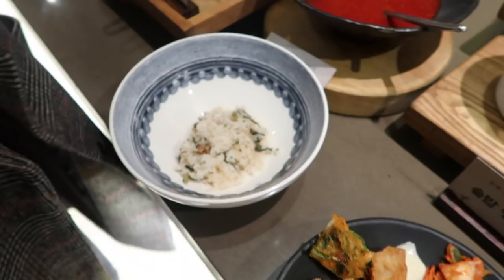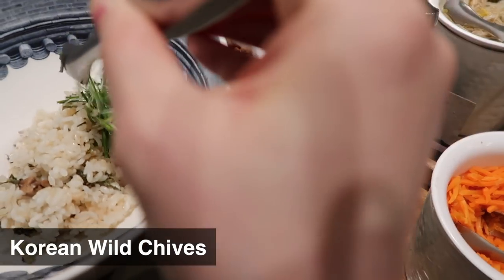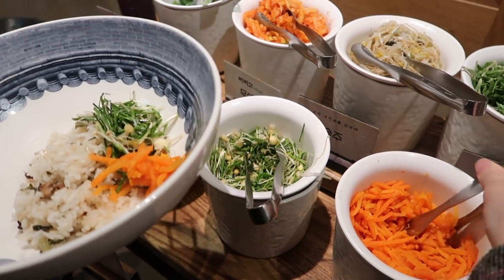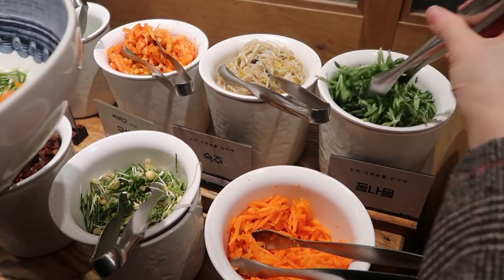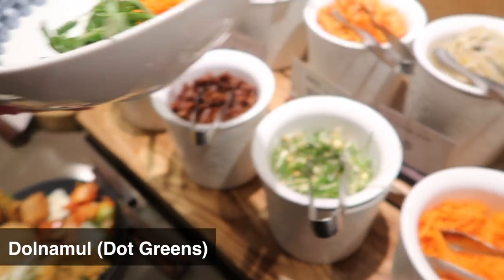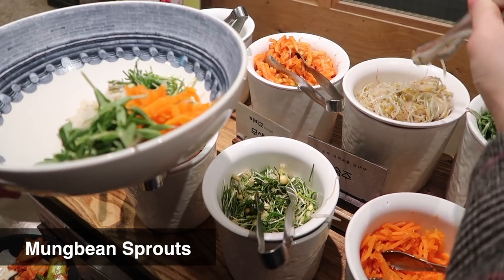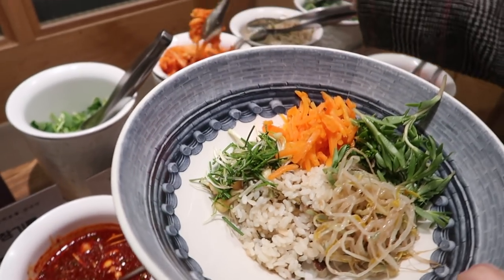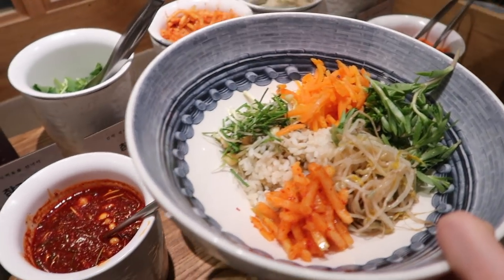There's dolnamul — direct translation is 'stone vegetable.' And there's some sukju — in English that's mung bean sprouts. And this is the musengche — that's the spicy radish. And then cham namul next to it. And there's uwong jorip — uwong is a root vegetable, they chop it into small pieces. They have gochujang here, and this is the yangnyeomjang — a little bit seasoned. I can go with this yangnyeomjang; this bowl is really pretty.